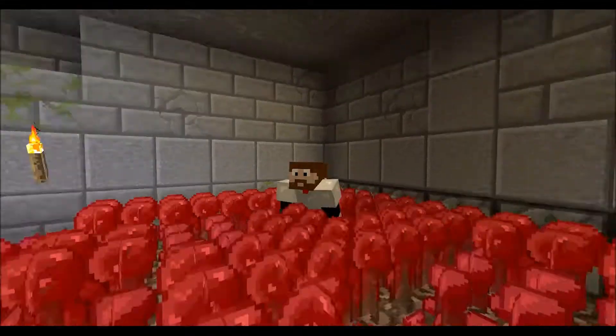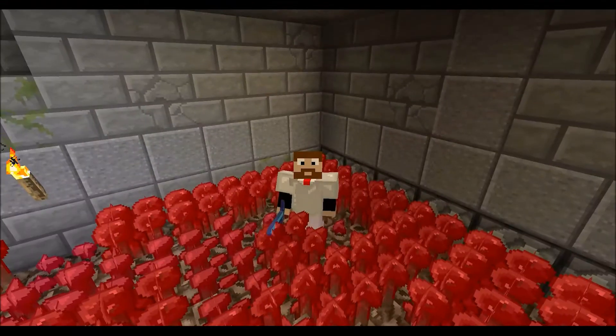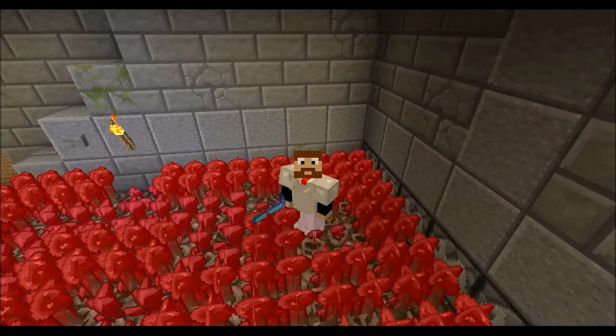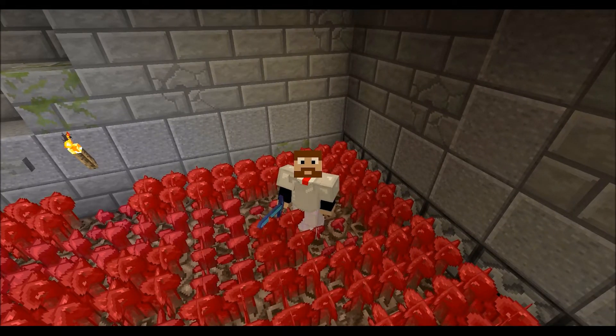Welcome back freeloaders to another episode of Loading Minecraft, episode 12 to be exact. I know what you're thinking: Richard, today is not Thursday, what the hell are you doing? Well, I did have an episode planned for Thursday — I recorded it on Wednesday but had a lot of trouble getting it to render.